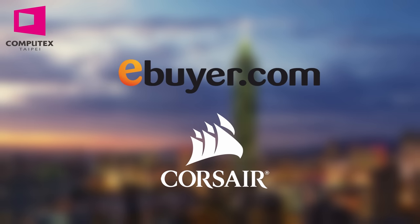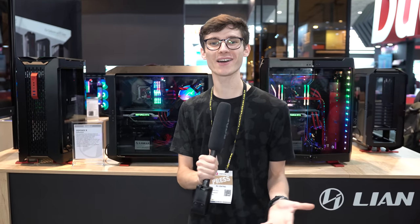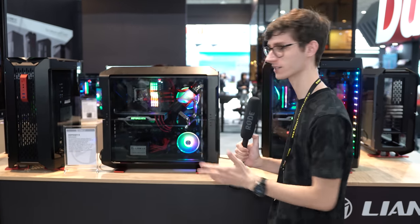This year's coverage of Computex 2019 is sponsored by Corsair and eBuyer. Check them out in the link below. Hey, what is up guys, welcome to the Lian Li booth here at Computex 2019. We've got some really interesting cases here to show you.